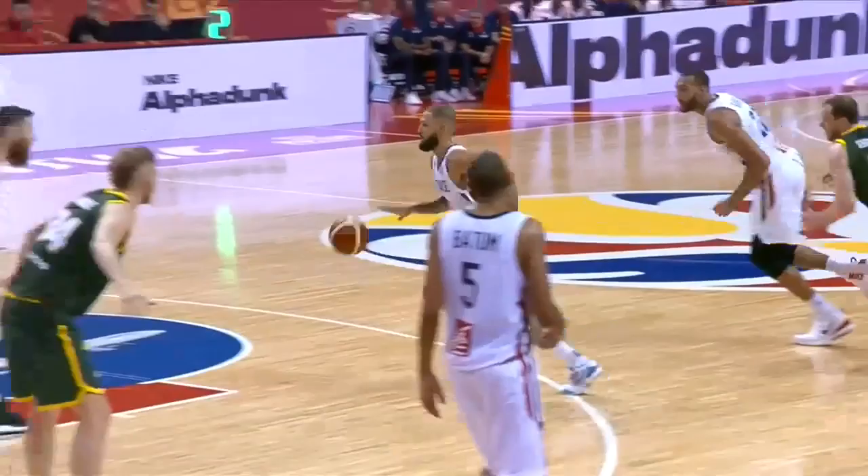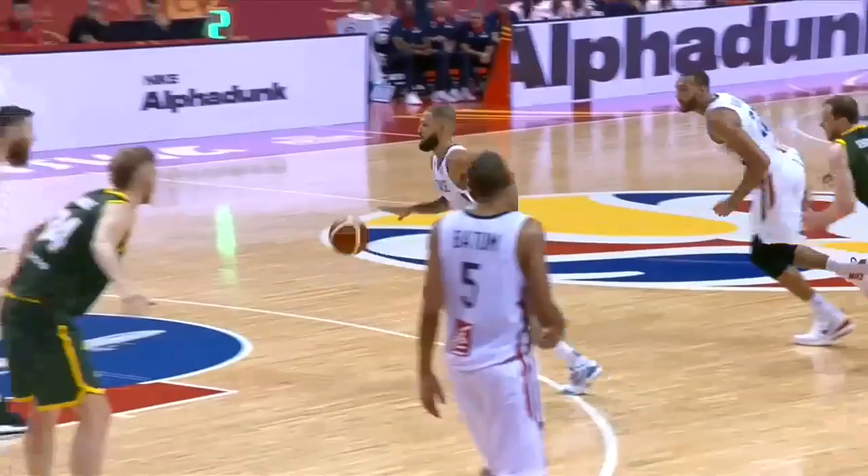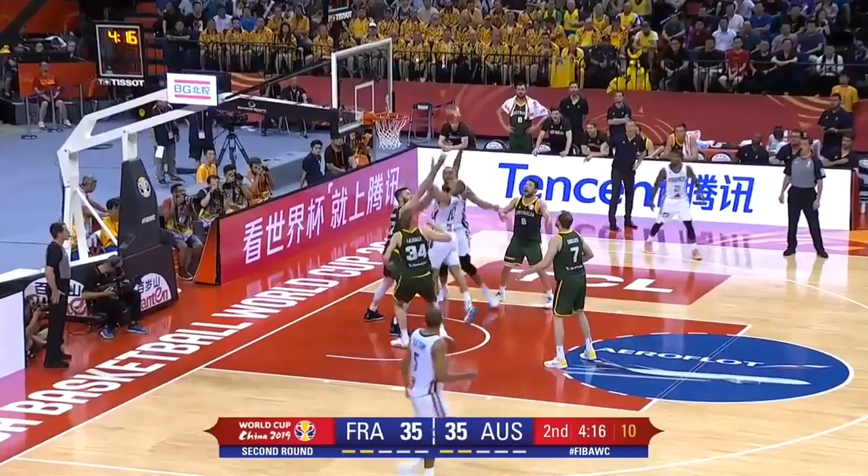This Chinese crowd is absolutely loving it. But it's more than that — I don't think the Australians have a solution. Here comes Fournier — up — Fournier gets his own rebound. Fournier is a problem at the moment.